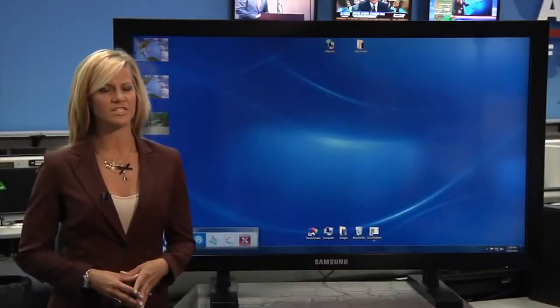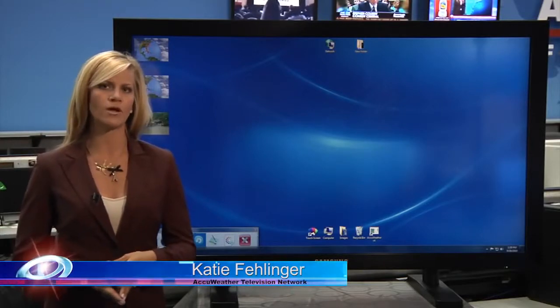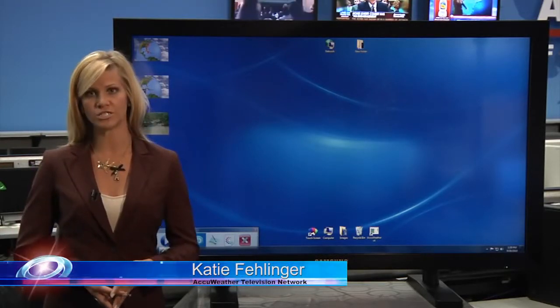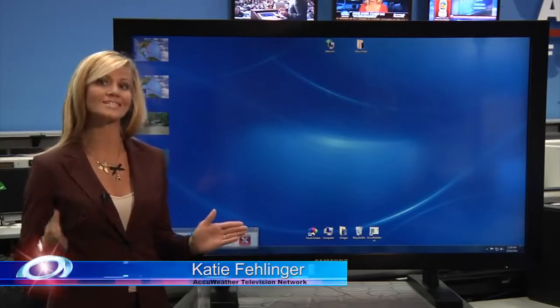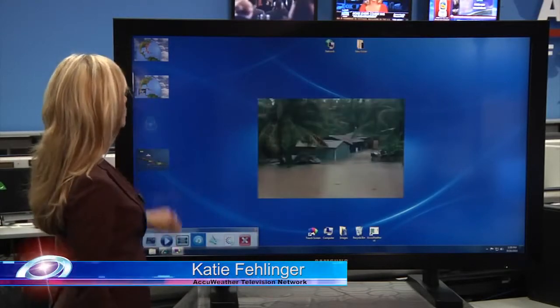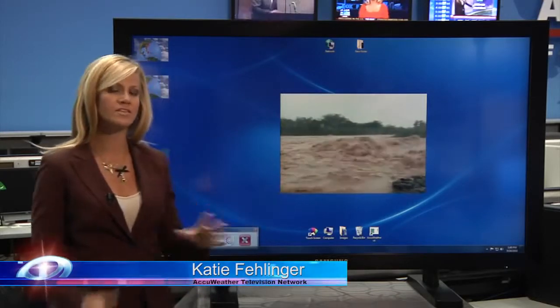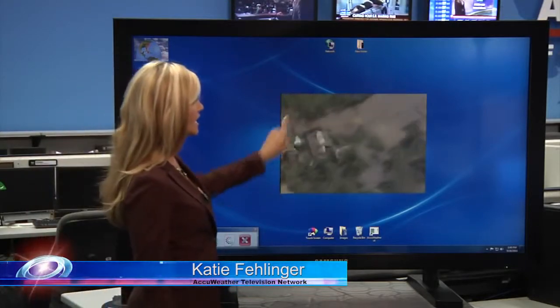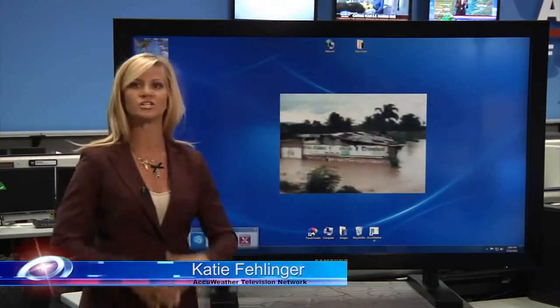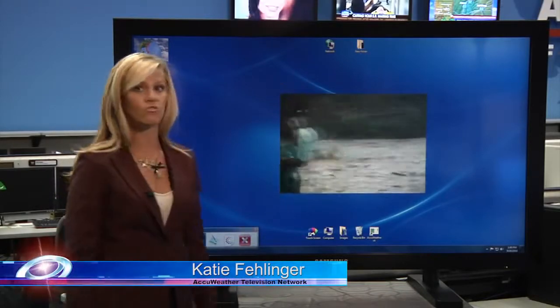Some very dire and staggering images are coming to us here at the AccuWeather Hurricane Center this hour, thanks to Tropical Storm Ernesto. I'm Katie Fellinger, here to bring you the latest on what's already happened and what we think is to come. For Hispaniola specifically, look how high this water has already come. This has mostly been a rainmaker for the island, and specifically in Haiti, this is a residential community that is just being pretty much overrun with water, as well as rivers rising way over their banks.